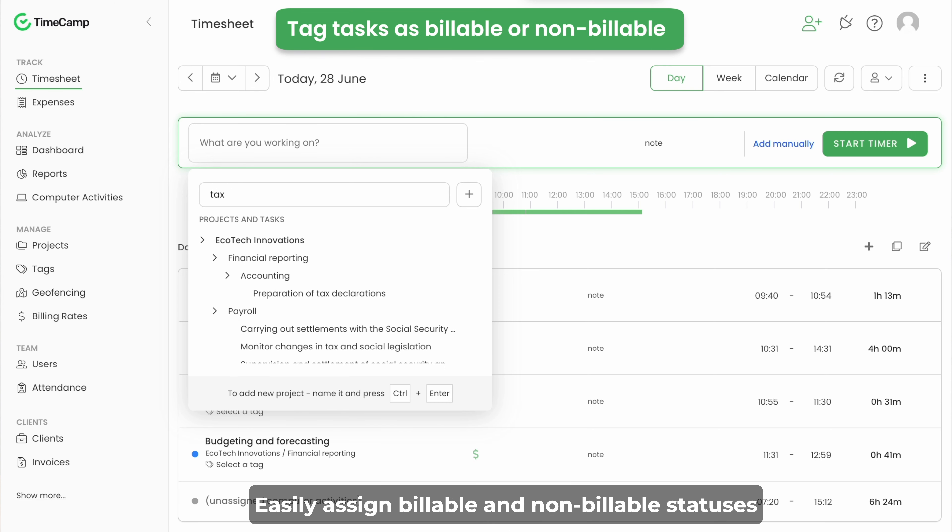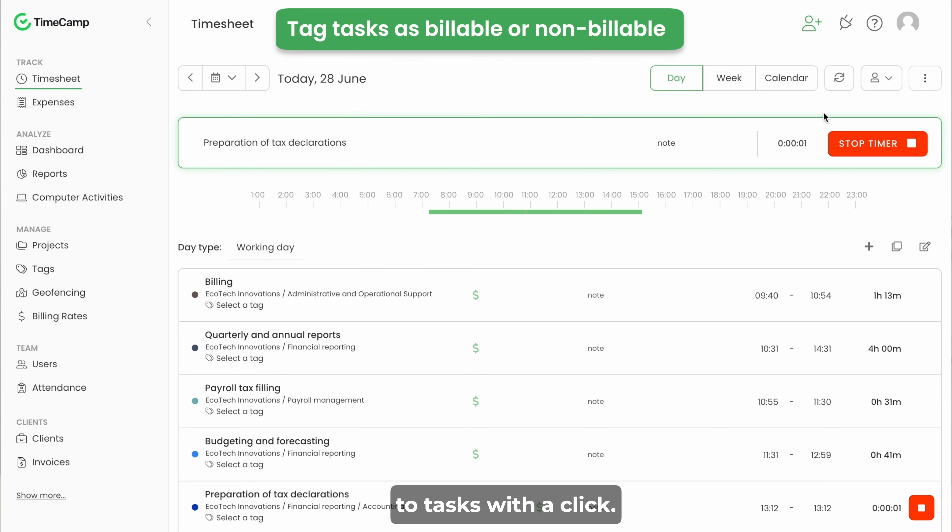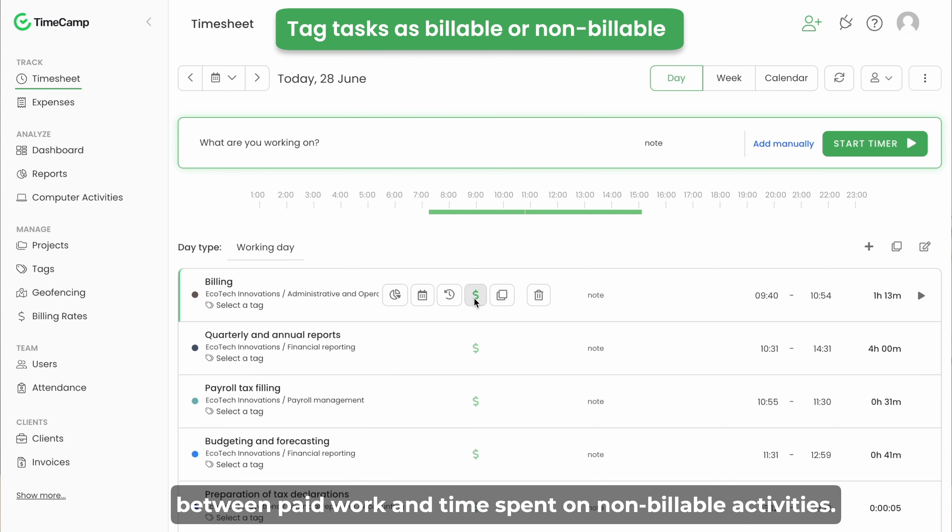Easily assign billable and non-billable statuses to tasks with a click. This feature allows you to clearly distinguish between paid work and time spent on non-billable activities.